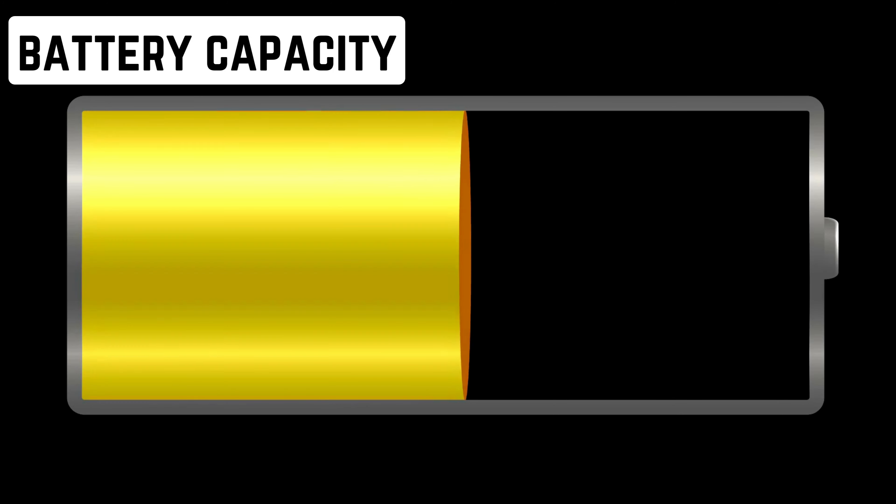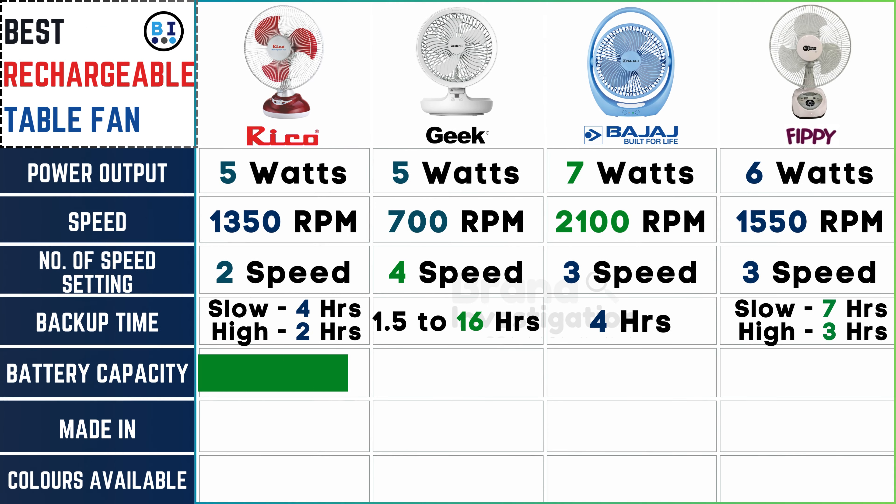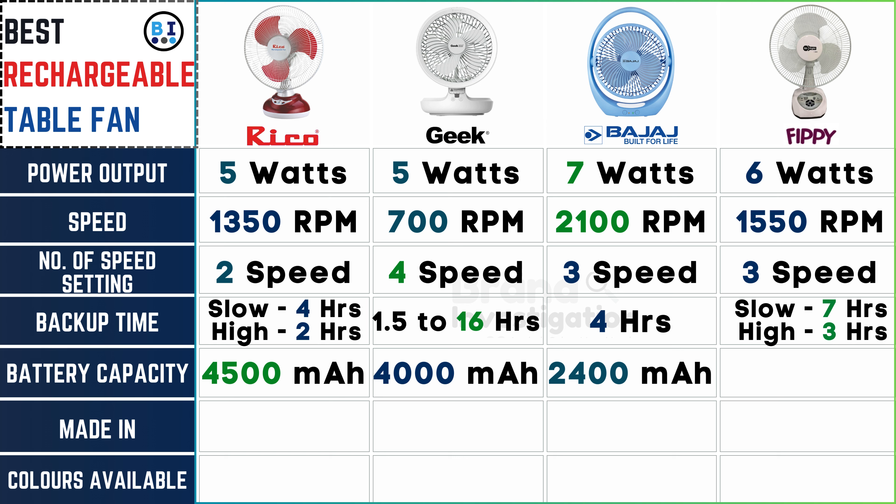What is the size and power of the battery? Ricoh fan boasts a substantial 4500 mAh capacity. Geek fan ensures prolonged usage with 4000 mAh. Bajaj fan offers reliable power with 2400 mAh, and FIPI fan matches Ricoh's robust capacity with another 4500 mAh.